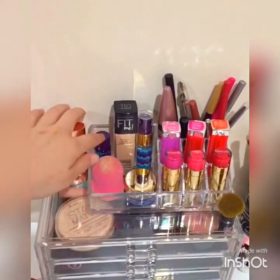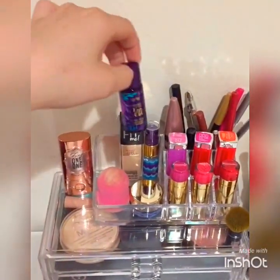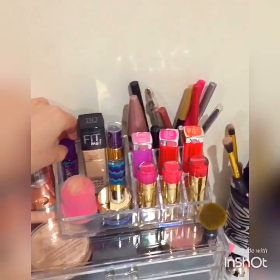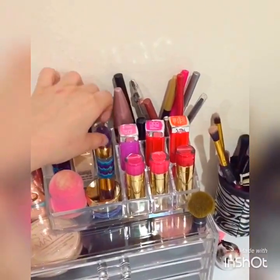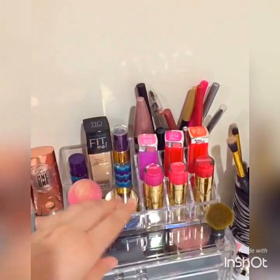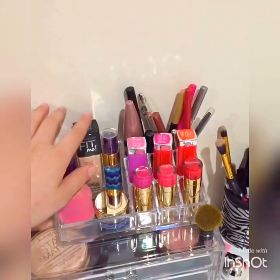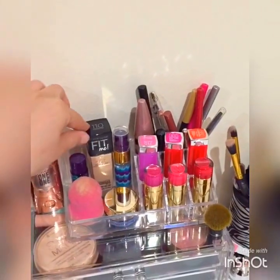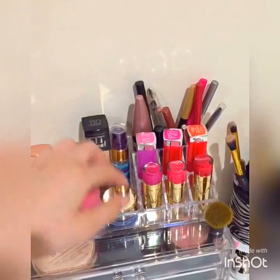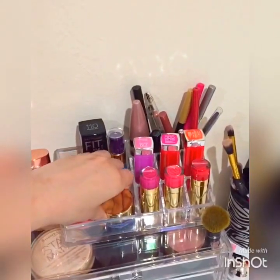Here I have the new Tarte Rain Forest of the Sea kit. This is like a makeup wash, like the spray mist. There's my foundation — the Maybelline Fit Me Dewy and Smooth in 110. And then here I just have...